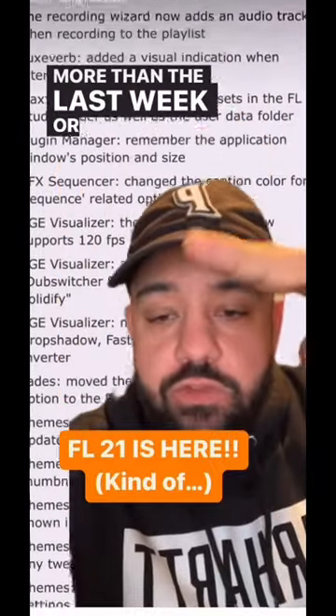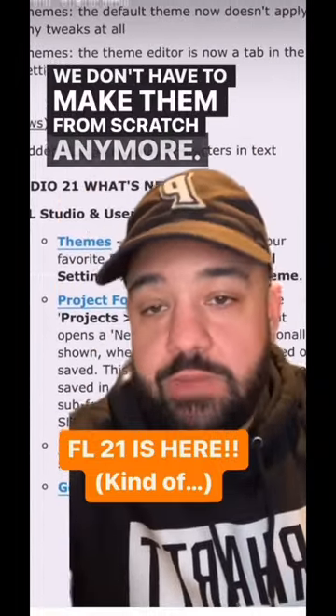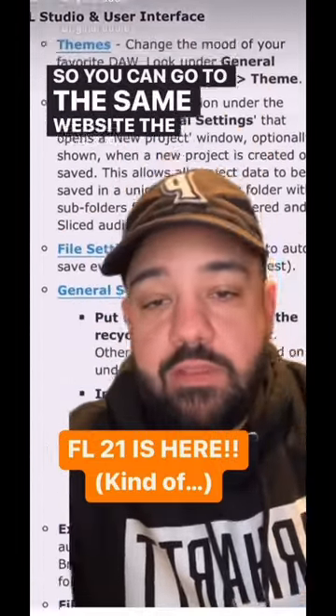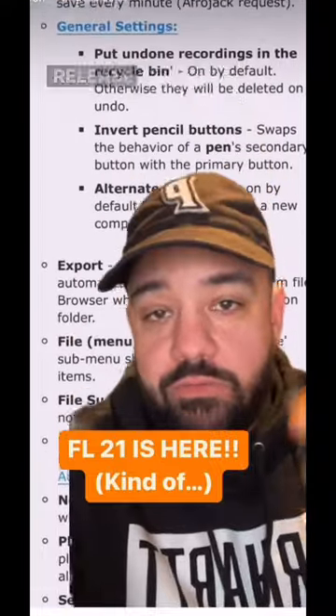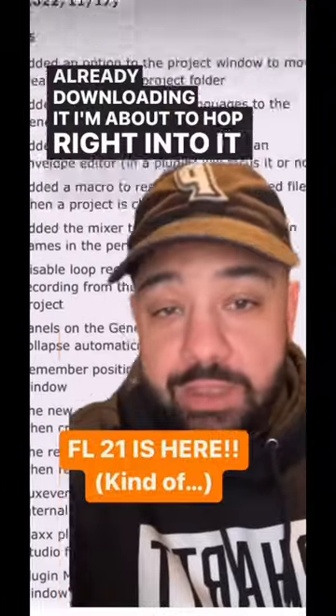Even within the last week or two, we actually have a bunch of theme templates in there — we don't have to make them from scratch anymore. You can go to the same website, the same forum, and download FL Studio 21 Release Candidate number one. It's like a late stage beta.